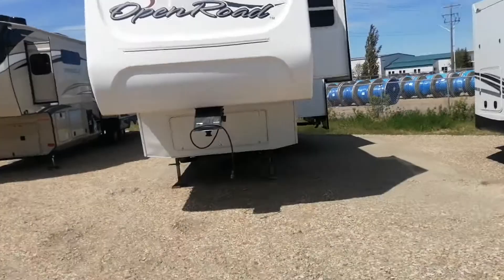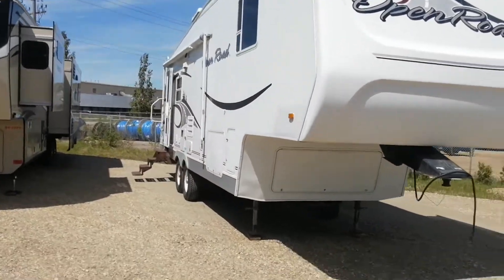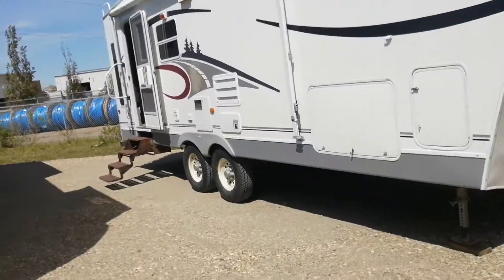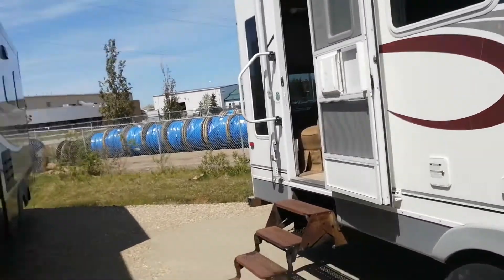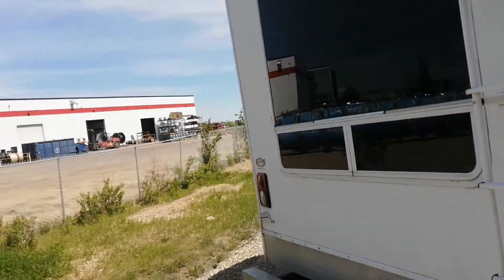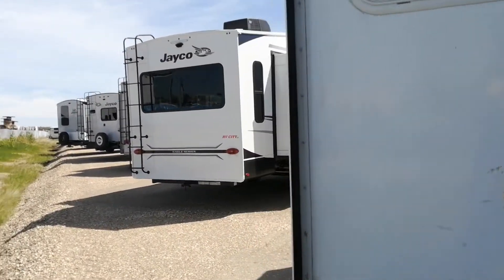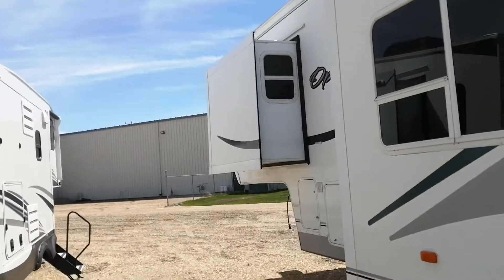I got this Open Road by Pilgrim — a very nice, very clean fifth wheel unit. You're probably going to need a three-quarter ton truck to pull it. Let's take a quick walk around. The awning will have to be replaced, but other than that it's a very, very clean unit.